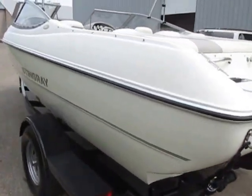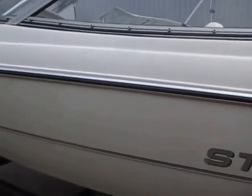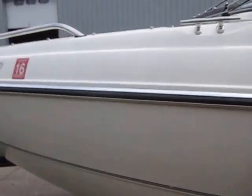This boat is in excellent condition overall with minimal wear. There are a few minor cosmetic scuffs and scratches on the exterior. You can see the pictures for a closer look at that.